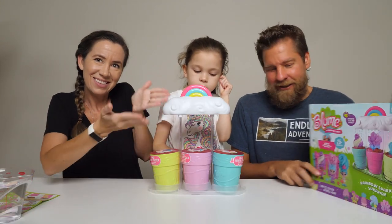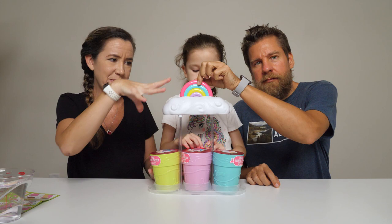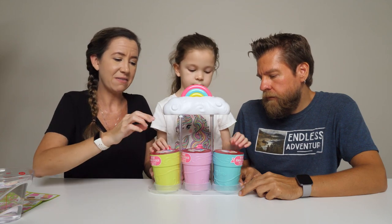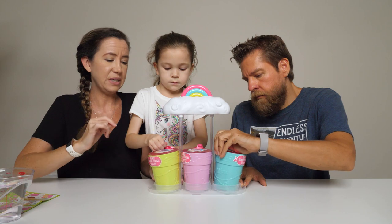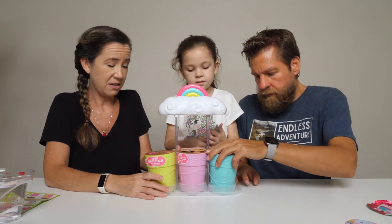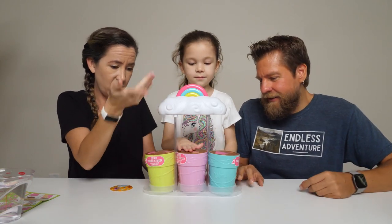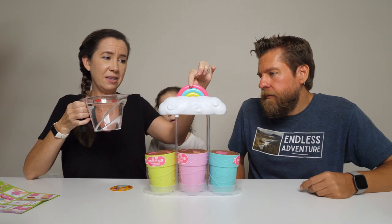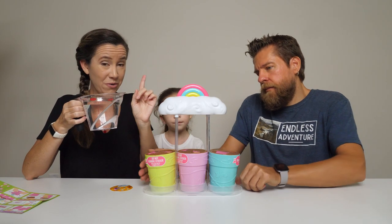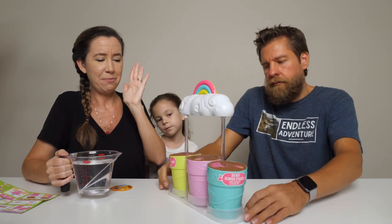We've got our Flowerpot Girls all set up ready to make it rain. We have our little rainbow cloud set up here. There's a little water reservoir on the back where we're going to add our water and then push the rainbow down to make it rain. First thing we need to do is take off these little foil seals that are protecting the soil. You can also use this as a flower pot for your real plants after we're all done.